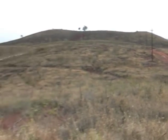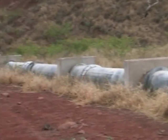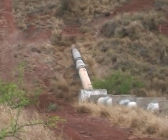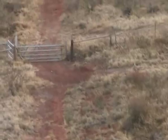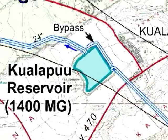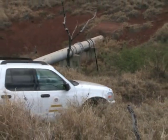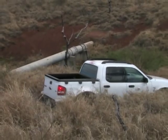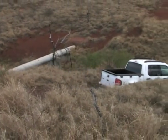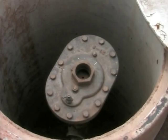At the end of the concrete flume is another transition box that serves as an overflow should the transport pipeline experience blockage further down in the system. From here, the water travels west through 3.8 miles of pipeline. The pipeline runs both above and underground and spans a series of gorges as it makes its way toward the Kualapuu Reservoir. The entire length of the transmission pipeline is accessible via dirt road, and air relief valves, or ARVs, are located at high points along the pipeline.